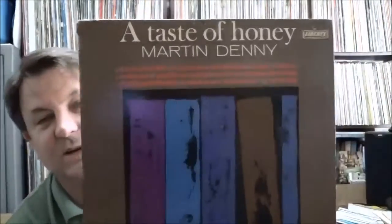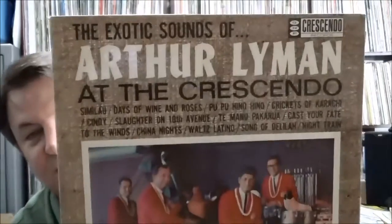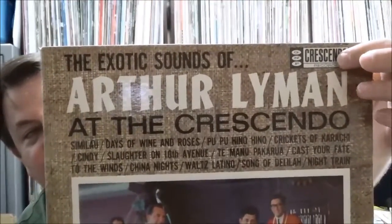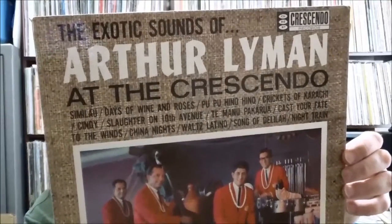Martin Denny 'A Taste of Honey' — nothing real special but just trying to build up my Martin Denny collection; this one was in nice shape. And finally this one's pretty cool — Arthur Lyman at the Crescendo on the GNP Crescendo label. Supposedly recorded live but they took out the crowd noise to preserve the feel of the show. Some nice old exotica-type records.